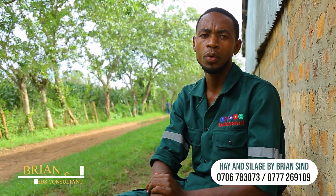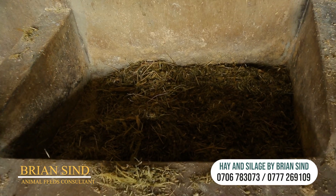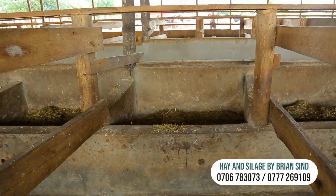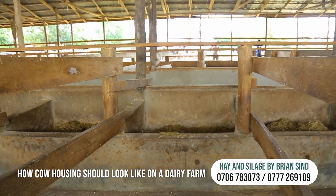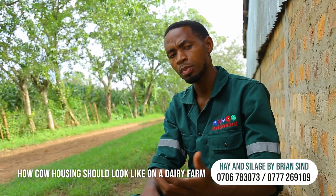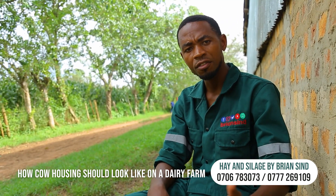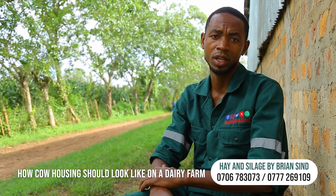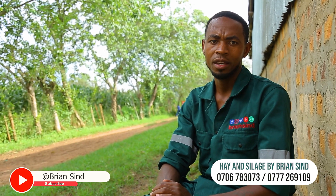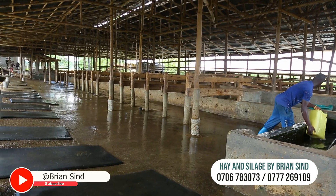Secondly, it has to have a feeding space, whereby a farmer or someone working in that structure has a good working area — where they can transport feeds and feed animals without being interrupted by the size or setup of the structure.